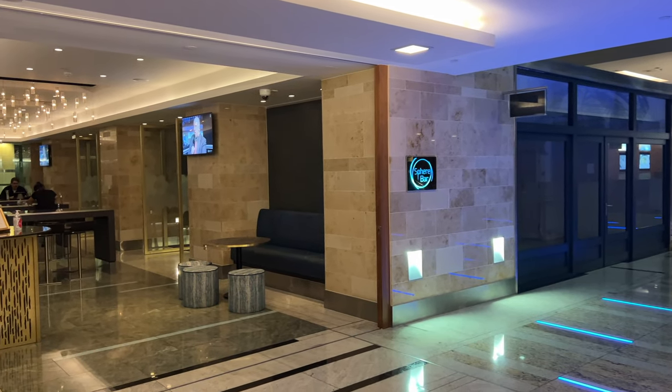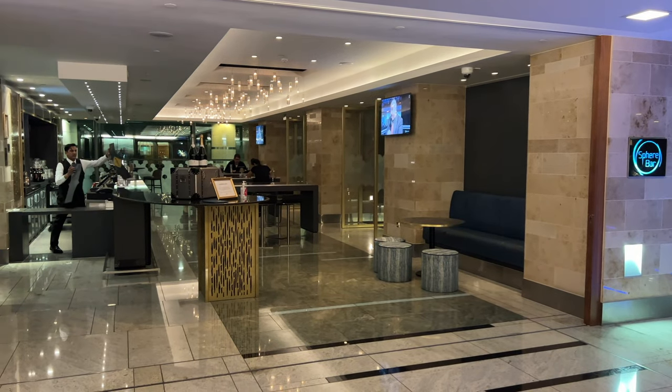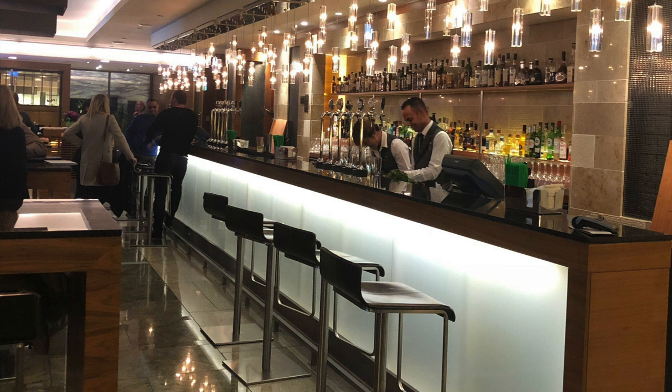So I took the better option, which is the hotel's feature bar and lounge, the Sphere Bar. The Sphere Bar is very down to earth and exactly what you want from an airport hotel bar — no snobby dress codes, no pretentious guest mixologists. Somewhere we can simply have a drink and chill.